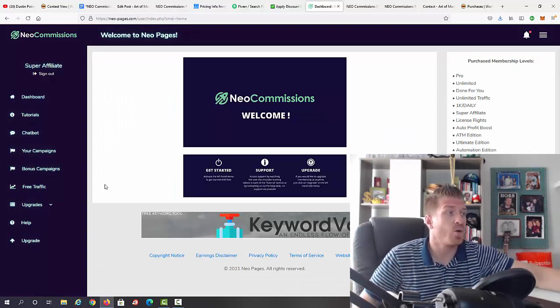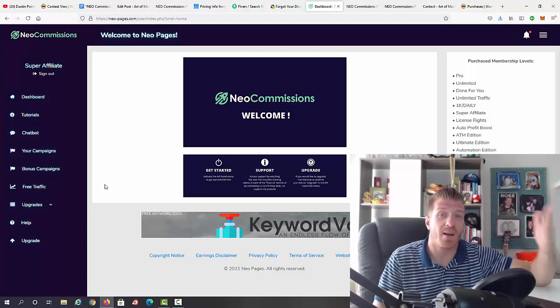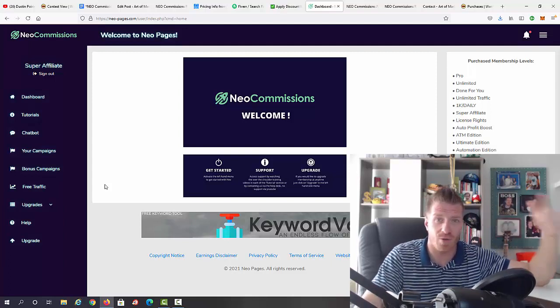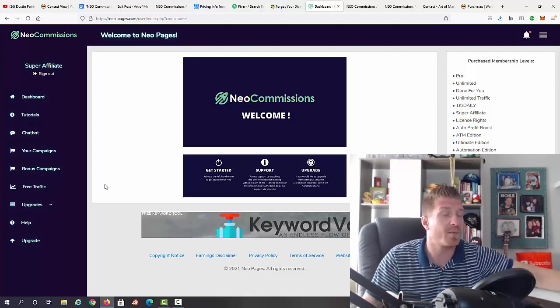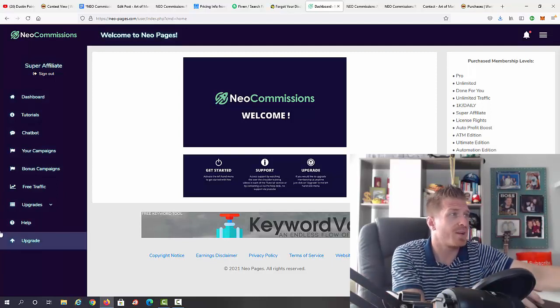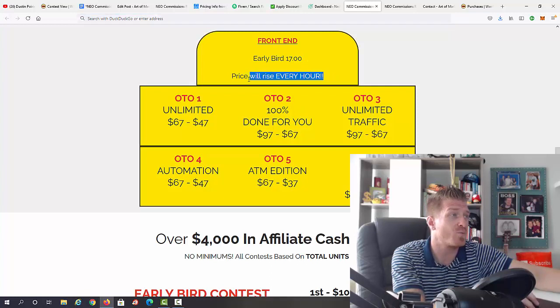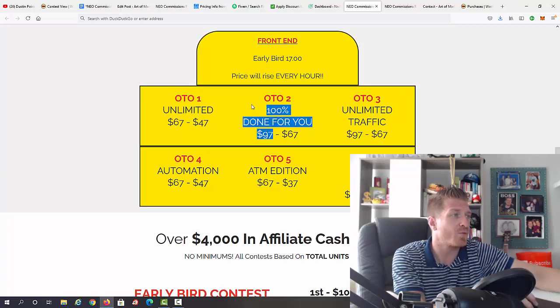That's essentially the Neo Commissions members area. Chatbots are a traffic source that definitely converts because it's right in front of people's eyes. Let's check out the pricing. Neo Commissions will be $17 as the early bird price — the price rises every hour. There are six one-time offers: OTO 1 is the Unlimited Version at $67; OTO 2 is the Done-For-You Pack at $97; OTO 3 is the Unlimited Traffic Automation version at $97.